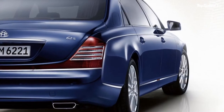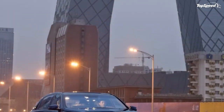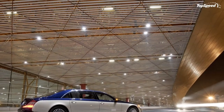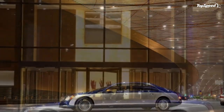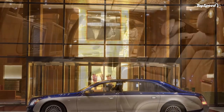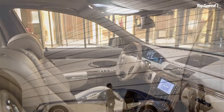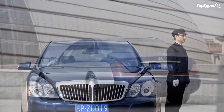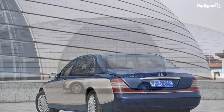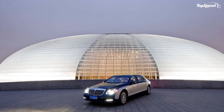Even though Maybach developers increased the output of the 57S and 62S by 13 kilowatts (18 horsepower) to 463 kilowatts (630 horsepower), they were able to reduce fuel consumption from 16.4 to 15.8 L/100km and CO2 output from 390 to 368 grams per kilometer. The output of the 57 and 62 models remained unchanged, whilst consumption improved from 15.9 to 15.0 L/100km and CO2 output dropped from 383 to 350 grams per kilometer.